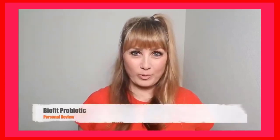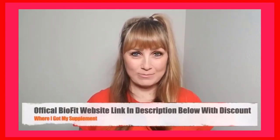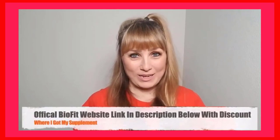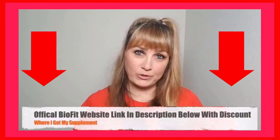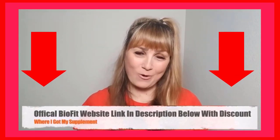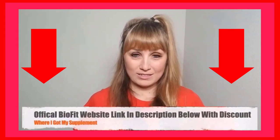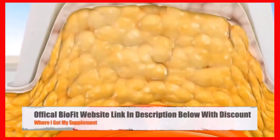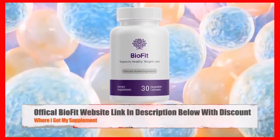Hey guys, in this detailed BioFit probiotic review, I'll be walking you guys through my experience with this weight loss supplement because I am someone that has actually purchased and used BioFit probiotic. I want you to pay close attention and listen to everything I have to say in this video before you decide on whether you will or won't buy the product. I will walk you guys through the pros and cons, my personal experience with the supplements, and what I discovered which you have to avoid if you don't want to lose money online.